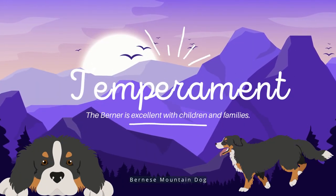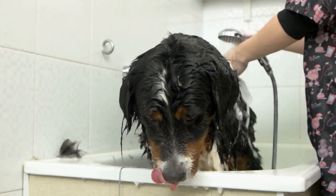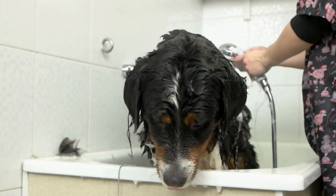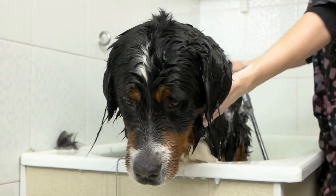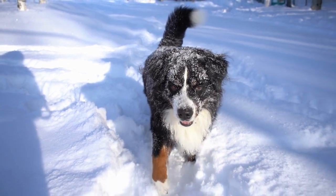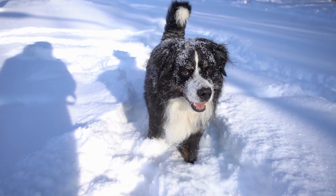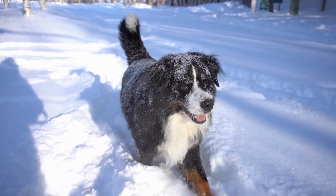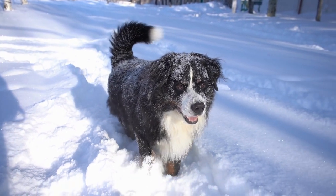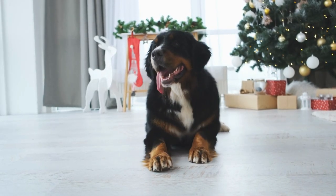Temperament. The Berner is fantastic for families and kids. They are described as self-assured, alert, and friendly in the AKC breed standard. Never snarky or timid, the Berner is extremely intelligent, loving, and protective without being overbearing or hostile. Making them a wonderful family companion who is patient and tolerant as well as kind to children — a balanced dog for a family home overall.